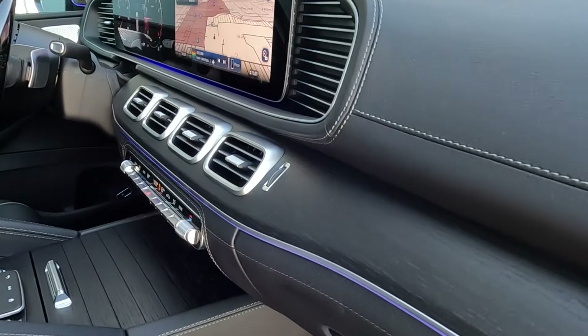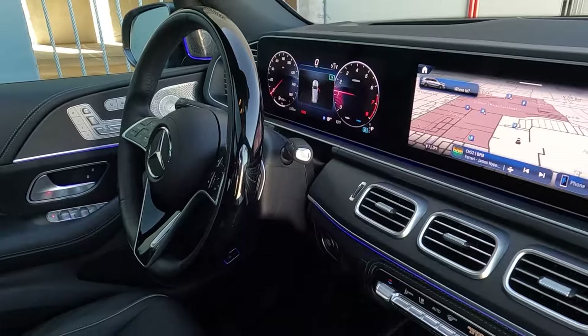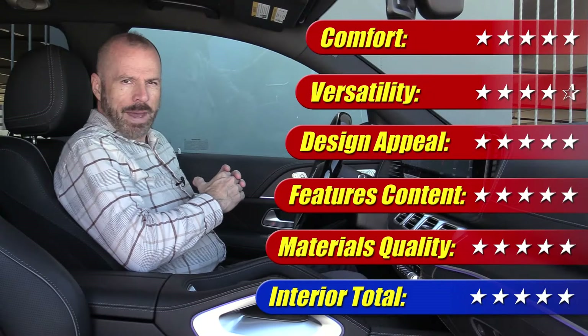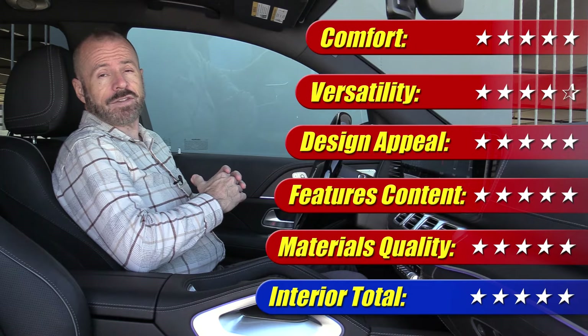This is an interior I'm very happy with. It's all about the design, the craftsmanship, and the quality of all the controls here. It really hardly gets better than this at any price. This interior gets 5 out of 5 stars.